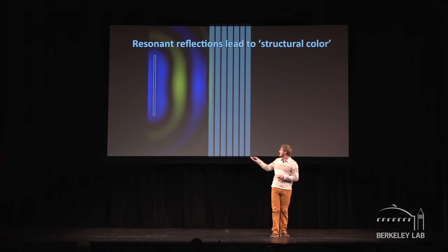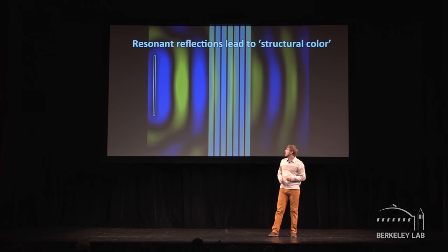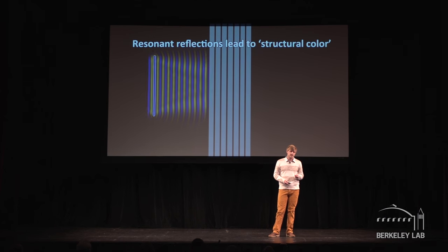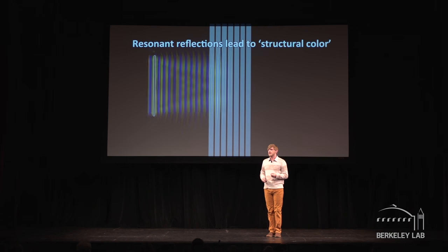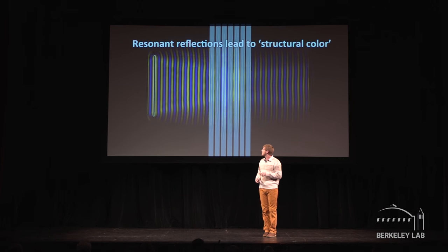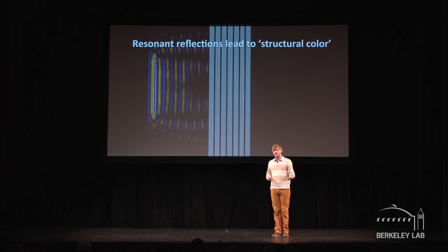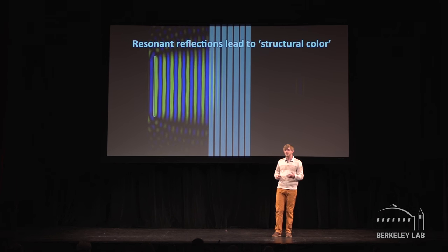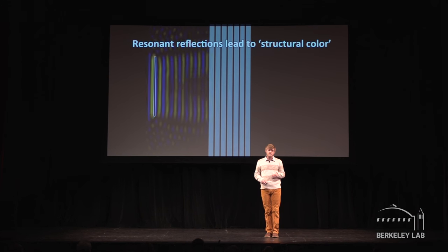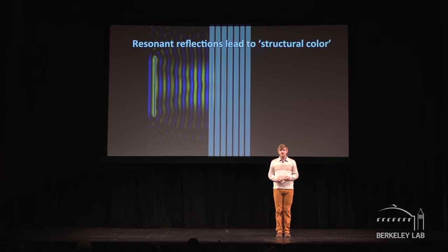I'm going to show you a simulation. There's light coming from the left and interacting with this multilayer film. In the first simulation, the wavelength is too long — we're off resonance, and it can efficiently pass through the material. In the second simulation, we're also off resonance because the wavelength is now too short, so despite many reflections off the layers, it too will ultimately pass through. But when the wavelength of light matches the period of the alternating structure, those reflections are now in sync, and the resonant reflections add up, meaning most of the energy at this wavelength is sent back towards the source. This is often referred to as structural color, because the optical properties are determined by the geometry and not by the incorporation of a pigment or a dye.